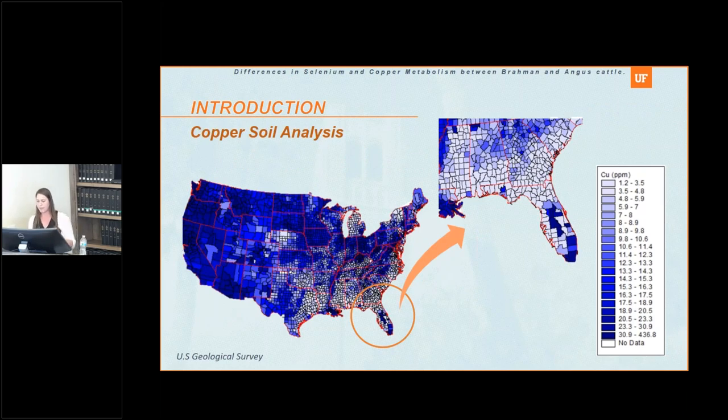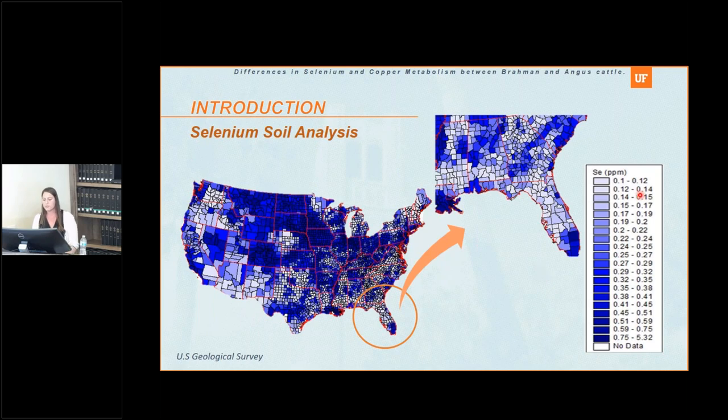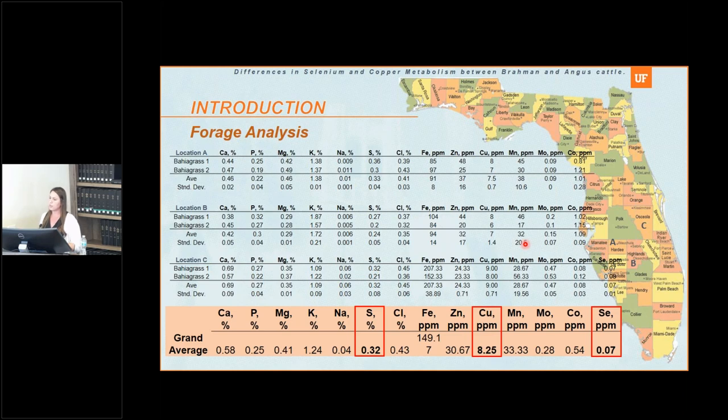Here's a map of copper concentration in the soil with Florida highlighted. Low concentrations are represented by clear colors and high concentrations by darker colors. As we can see, most counties in Florida have low copper concentrations, except for a few regions. Similarly, for selenium concentration in the soil, Florida shows lower concentrations throughout, except around Lake Okeechobee where there is more organic matter, giving slightly higher selenium. But the majority of the state will be selenium deficient.